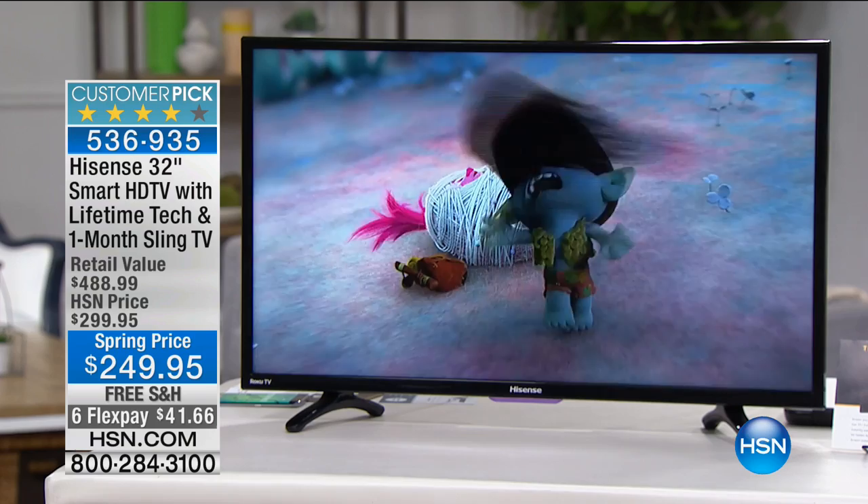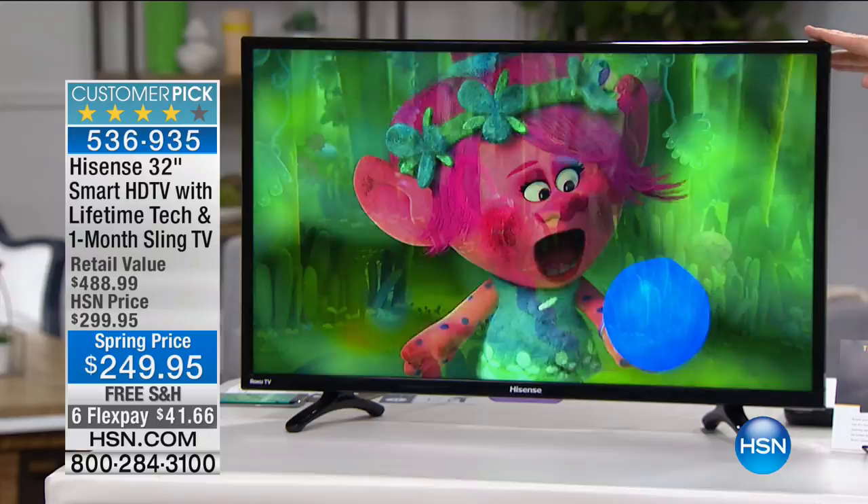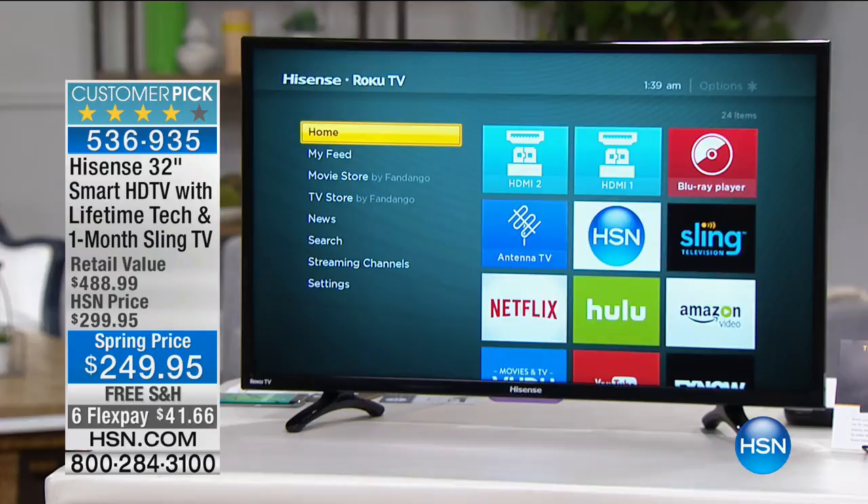We are 15 minutes away from unlocking the HSN vault and revealing our coin collector show, but first we have a television offer so good our producer Steve nearly fell out of his chair — he ordered it instantly. This is from Hisense, one of the leading brands overseas, finally landed here in the United States. It's a 32-inch TV with Roku built in, meaning you've got access to 3,000 channels. You'll never be bored again.